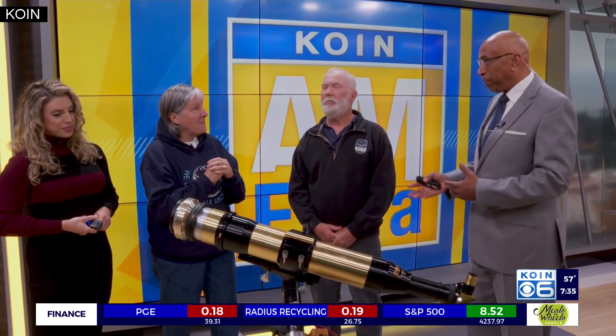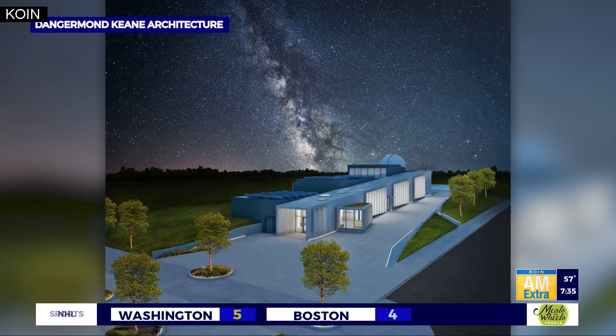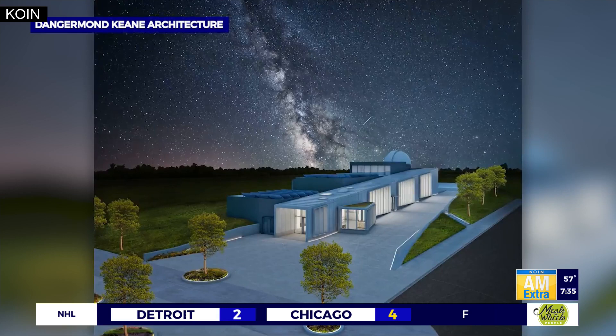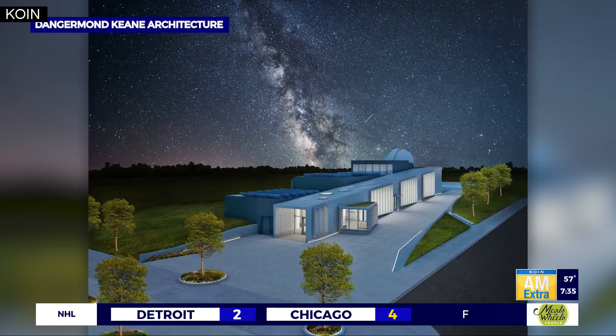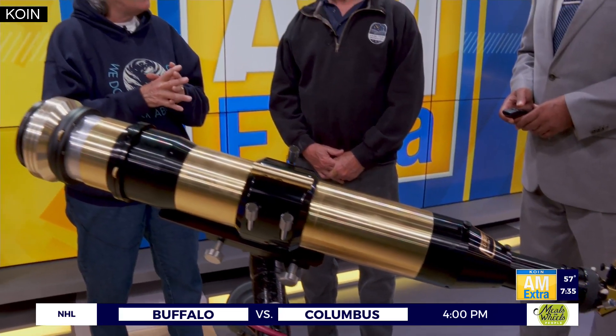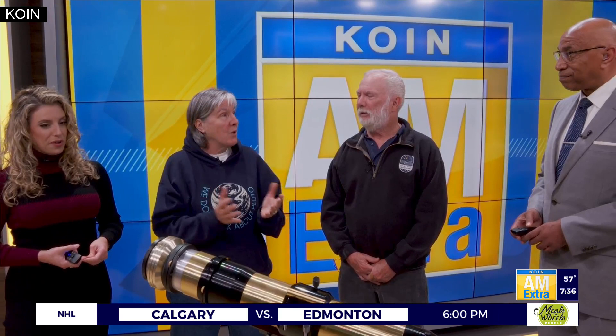You're located at the Evergreen Aviation and Space Museum in McMinnville, and you're actually starting an effort to create an observatory there. Tell me about that. About five years ago, we started the Carlton Observatory with the future desire to build a science center in Yamhill County. It's a pretty underserved county for resources like that. We saw a need, and a whole lot of people behind us said yes, they'll help. And then Evergreen donated two acres of land to us to build a 10,000 square foot science center with astronomy as its base.